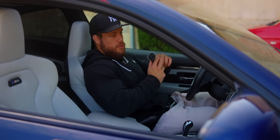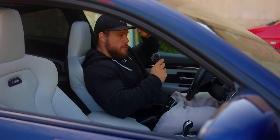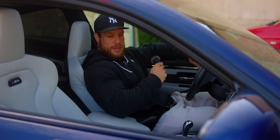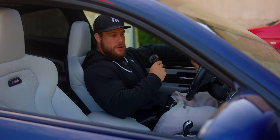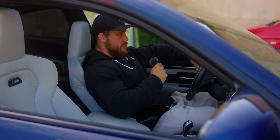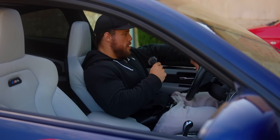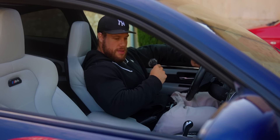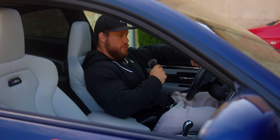Je ne vais pas vous mentir, là, en deux semaines depuis que je l'ai, j'ai l'impression d'avoir une voiture de location, c'est horrible, c'est très bizarre, je n'arrive toujours pas à me dire que c'est ma bagnole. C'est assez dingue. Je vais vous parler un peu de l'histoire, de pourquoi c'est encore une BM, de toute cette histoire autour de ces bagnoles, qu'est-ce qui se passe dans ma tête pour être tout fou comme ça.